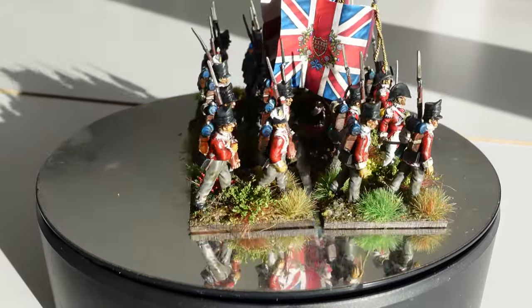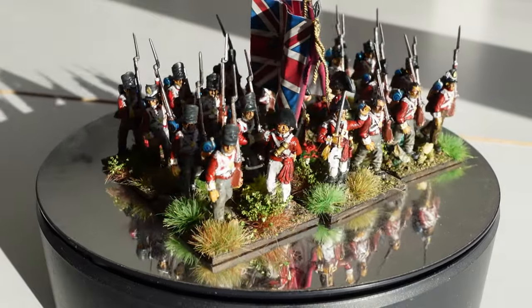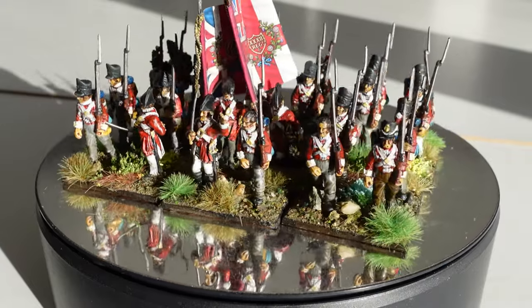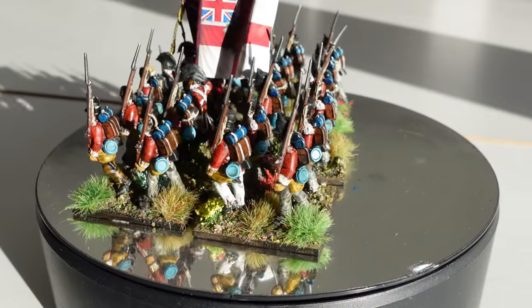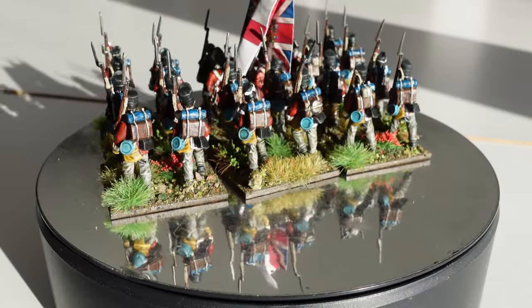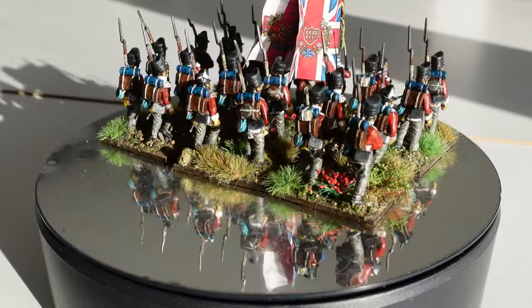I love Cornwall — my half-brother lives down there and I go fairly regularly. I love the area very much, so I had to do a regiment of them. I had the flags from GMB, which is why these are here. They're slightly unusual in that they have white facings, which not all British regiments have.